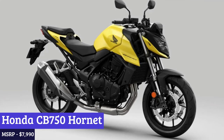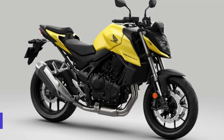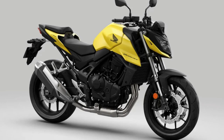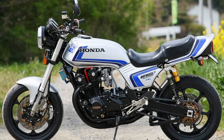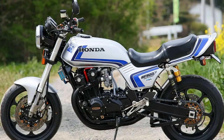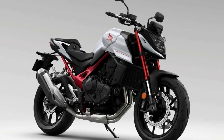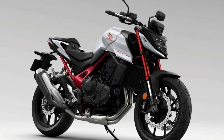Number 10: Honda CB750 Hornet. The Honda CB750 Hornet is a motorcycle that exudes power and style, with a sleek design and impressive performance capabilities. At its heart beats a 748cc liquid-cooled inline four-cylinder engine delivering smooth and responsive power for a thrilling ride. The MSRP for this motorcycle starts at $8,200, making it an affordable option for those looking to upgrade to a more powerful and sophisticated ride.